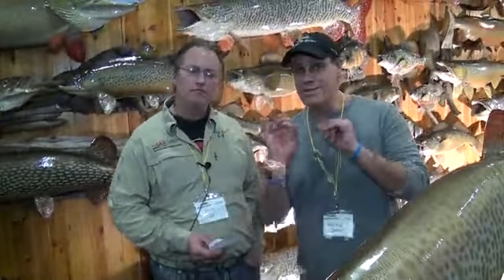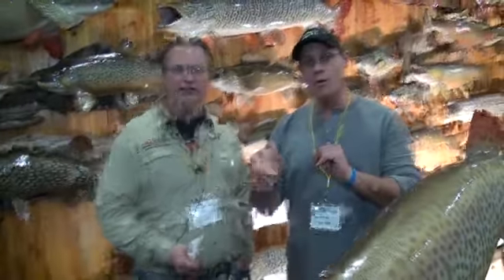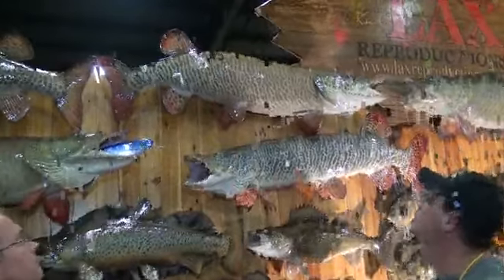Before we announce this year's winner, I believe Craig Kroll won in 2016. He hasn't been able to pick up his fish yet, but here it is up on the wall — it's a beaut. A nice Green Bay fish.